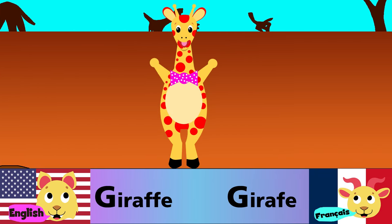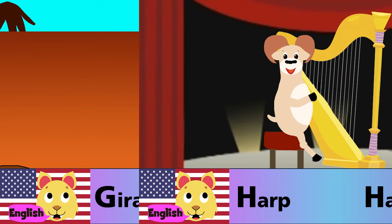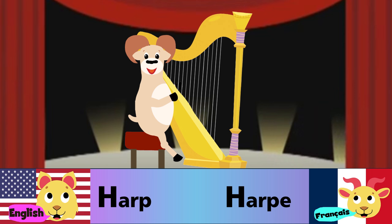G is for giraffe. G est pour giraffe. H is for harpe. H est pour harpe.